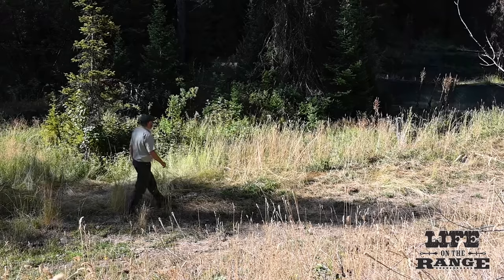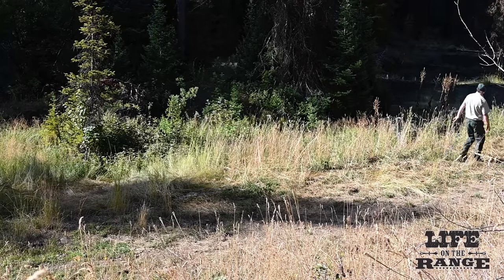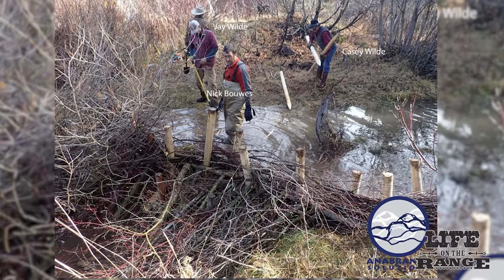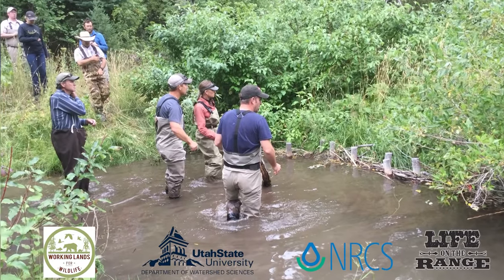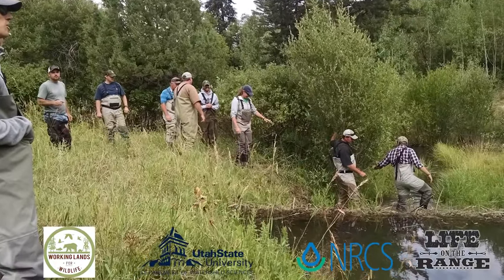Brett basically got involved and said, look, I've been doing research and work with these guys for years. I can vouch for this and moreover, I'm willing to put my neck out there and sign off on a categorical exemption for this. And Brad Higginson, a Caribou-Targhee hydrologist, helped push the IDWR and Corps permits through in record time. They built four BDAs that fall using a $3,000 grant from the Forest Service for building materials. Jay and Emily pitched in along with Casey Wilde, Emily's dad and Jay's son. In 2016, they built 15 more BDAs on Birch Creek while holding a stream restoration educational workshop on site.